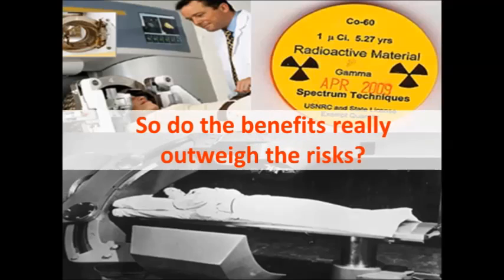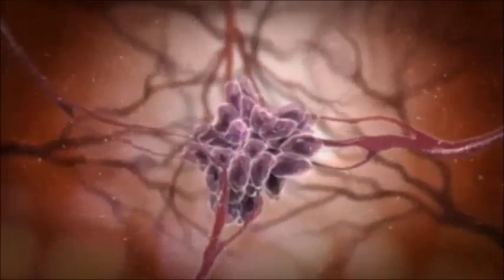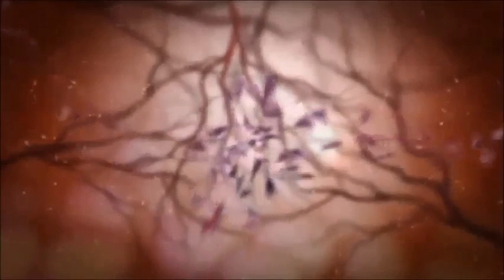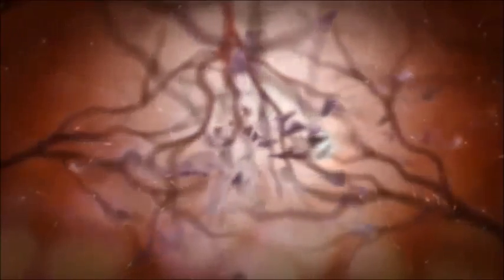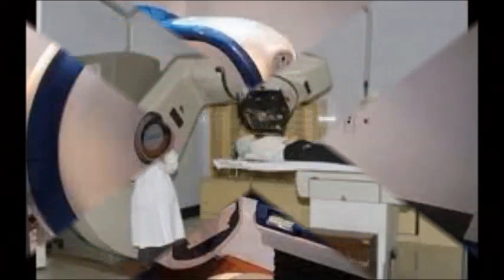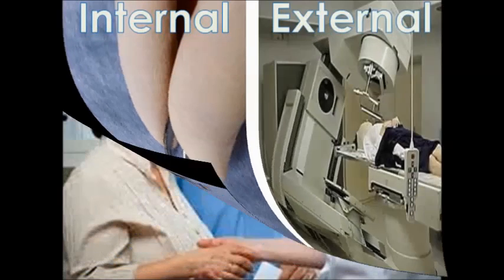The benefits associated with the use of Cobalt-60 definitely outweigh the problems it can cause. Cobalt-60, most importantly, has the potential to save lives; it can control or completely kill tumour cells which pose a threat to the body, and the risk of any incident occurring is minuscule. The magnitude of the risk depends on the level of Cobalt-60 involved, the length of time or how often someone was exposed to it, and whether it was an internal or external exposure, meaning that there is virtually no risk in an incident occurring to a patient.